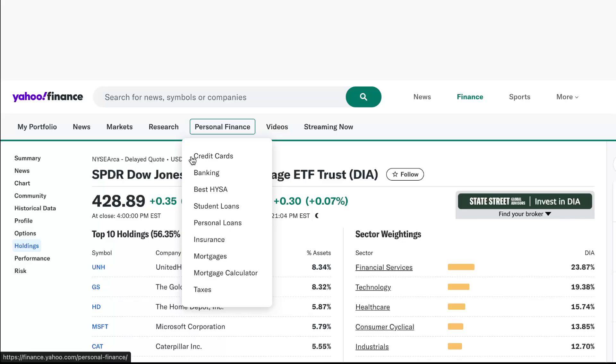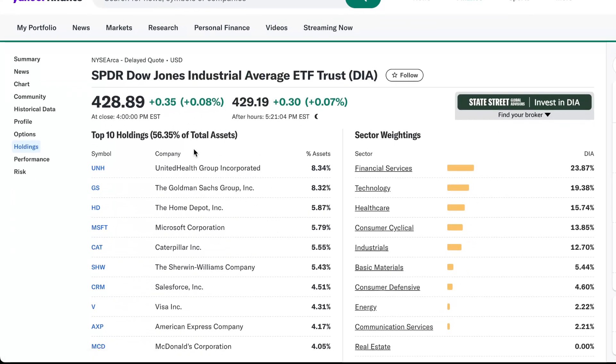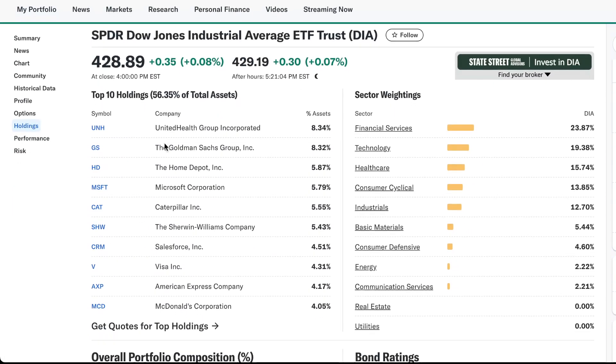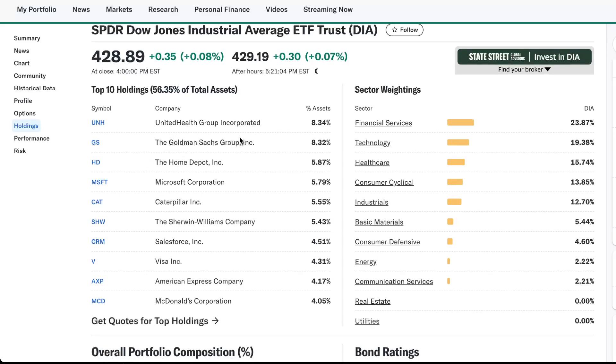If we click on holdings, we can see the top 10 holdings compromise 56.35% of the total assets of this ETF. The top holding being United Health Group Incorporated, then Goldman Sachs, and then we've got Home Depot, Microsoft, Caterpillar, Sherwin-Williams, Salesforce, Visa, American Express, and McDonald's.